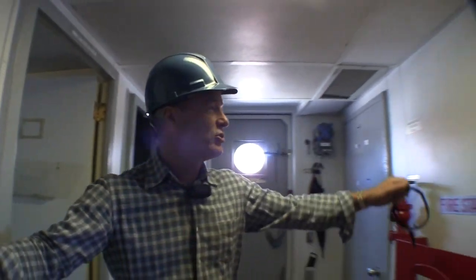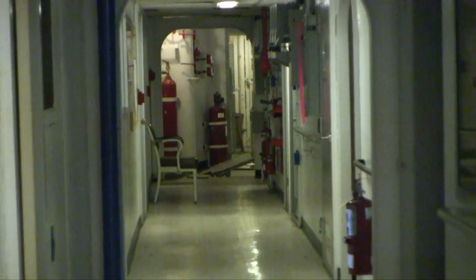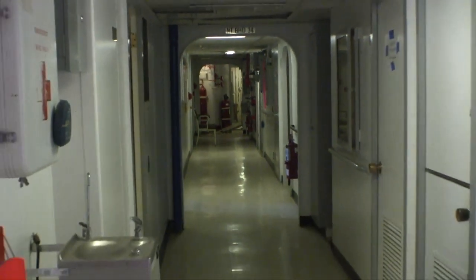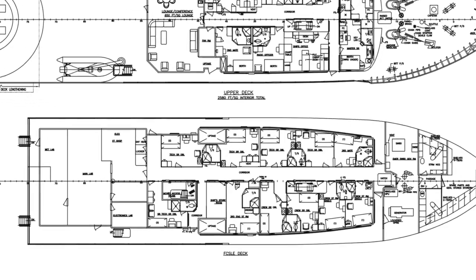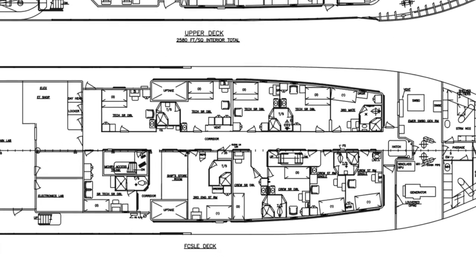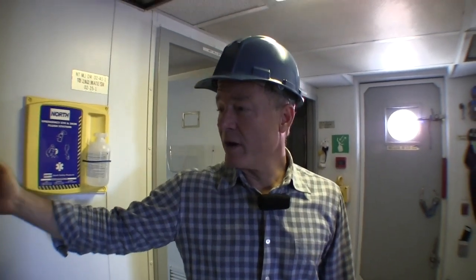These are all joiner bulkheads, so you can just strip these out and open this space up. This vessel is built with very few structural bulkheads — large spaces with minimal structural interference. You can come in and put an interior package in that's pre-constructed out of updated panels, and do it in a way that can go in very quickly.